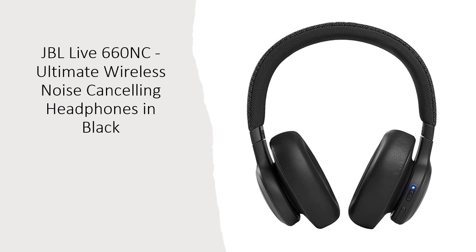For those times you need to stay aware of your surroundings, the AmbientAware technology enhances ambient sounds. And with TalkThrough, music volume decreases while voices get amplified, making it easy to converse without taking off your headphones.